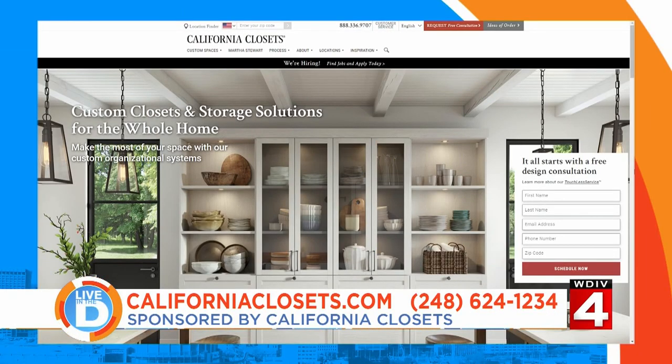California Closets has locations at the Michigan Design Center in Troy, in Birmingham, and in Commerce Township, and they'll soon be expanding to Wixom. To see more of all the ways California Closets can help you get better organized in style, visit californiaclosets.com or call 248-624-1234.